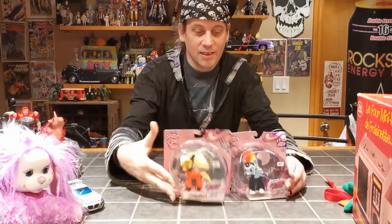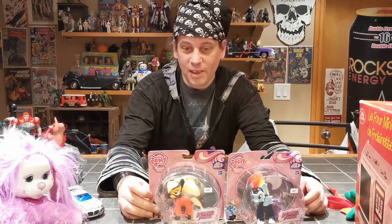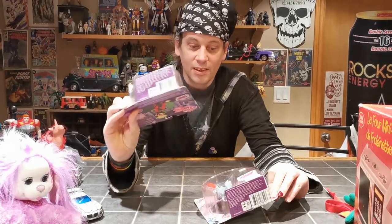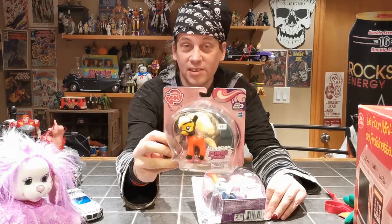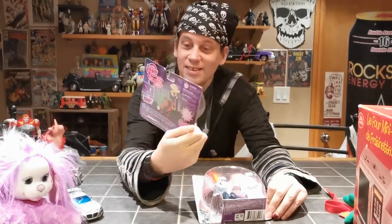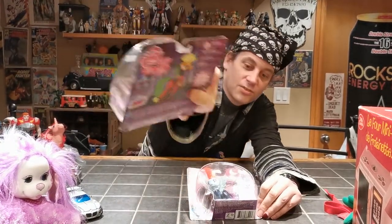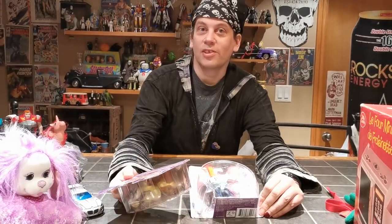Some My Little Pony Super Ponies — we have three of them, and that other one already sold. These things are really cool. I'm pretty sure this one just kind of proves Applejack's into bondage. Though if you look at the back, she clearly has a lasso, so maybe there's some Wonder Woman happening there — who's also into bondage.